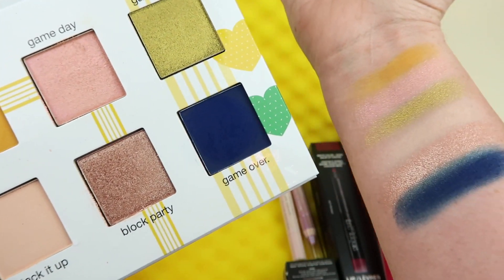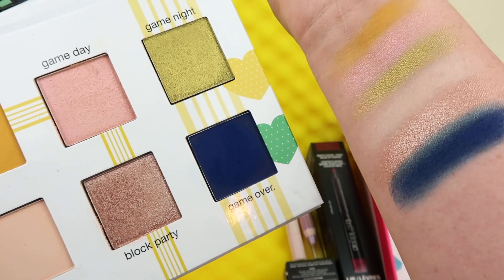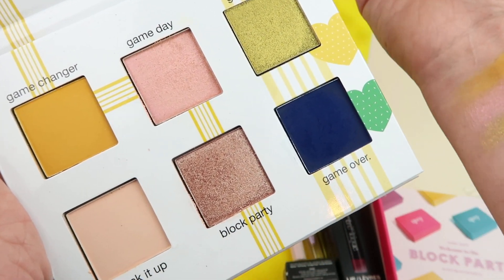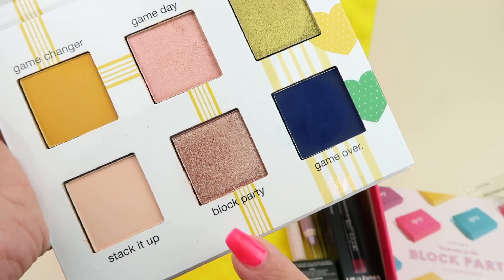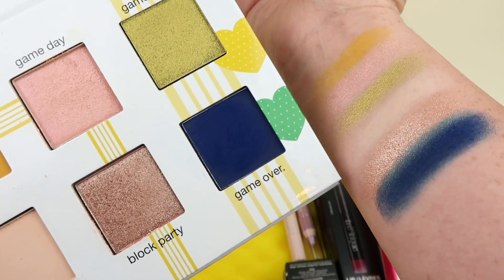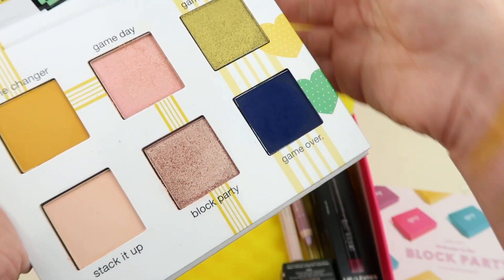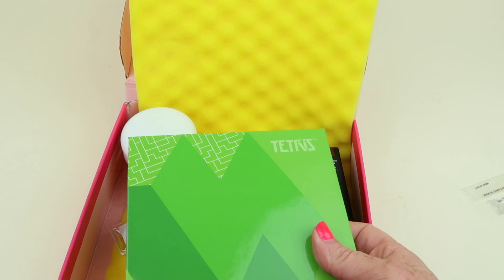Here's a look at the eyeshadow palette again. I went from left to right — I think it's a really beautiful palette. I really like the 'Game Over' color; it reminds me of one of the colors in the Jeffree Star Blue Blood palette. I love Block Party — it's my favorite shade — and this green is really cool and pretty pigmented. This one is basically my skin tone so you can't really see it. Game Day is a shimmery metallic color. I love the colors, and I'm excited to get my Block Party one. This retails for $24.